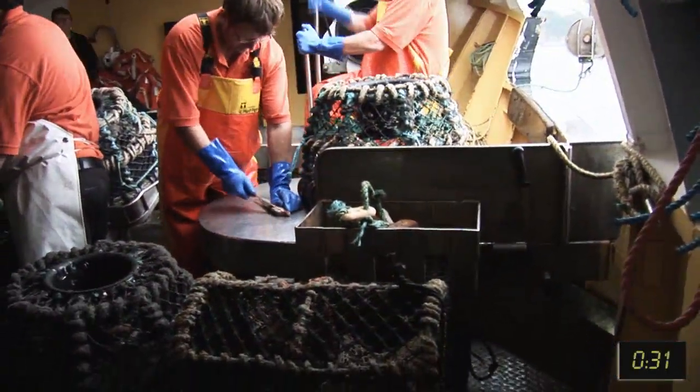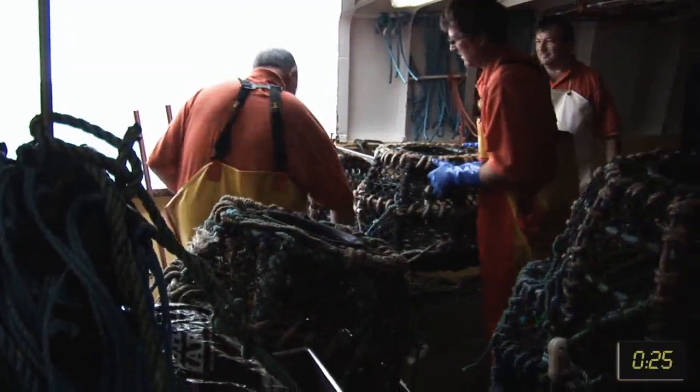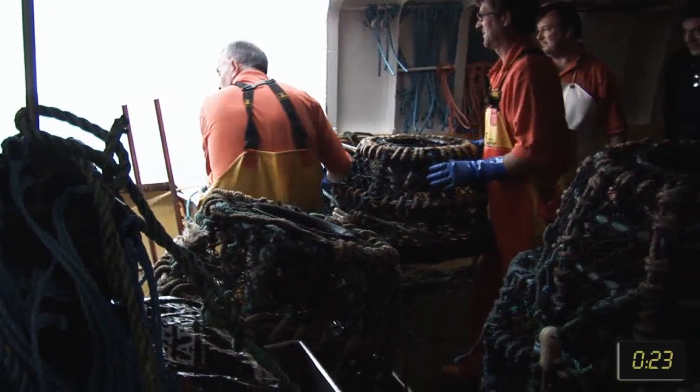There's a minimum size on all crab. We do not keep soft crab or berried crab — in other words, crab before they lay their eggs — and that's the same with the lobsters.